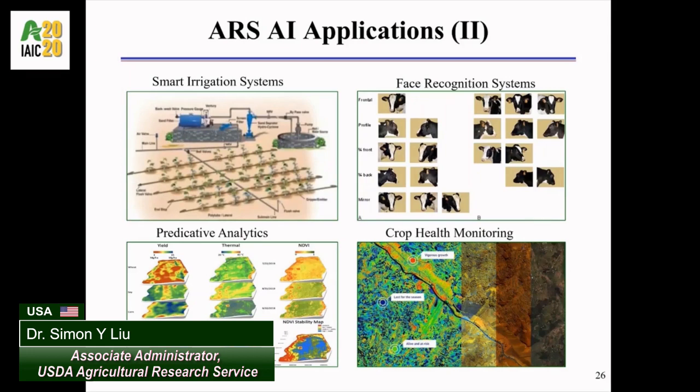AI scientists in Crane Center, Nebraska and University Park, Pennsylvania have also applied AI-guided facial recognition techniques to better cattle management and monitoring.